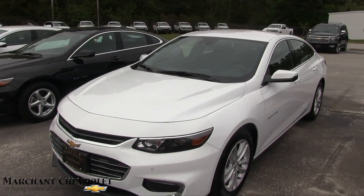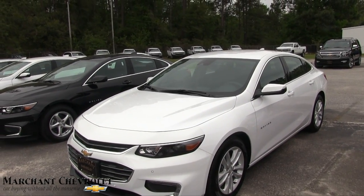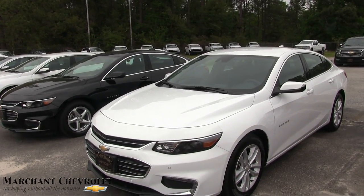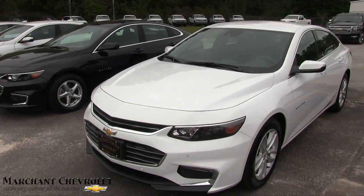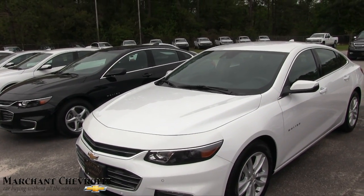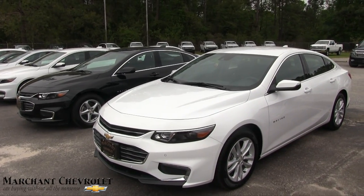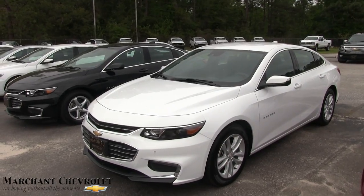Great cars and great prices at Marchant Chevrolet — come on down and see them. They're a great place to buy a vehicle, no aspirin needed. The car buying process really is easy. They don't have dealer admin fees or doc fees, so they save you hundreds of dollars right there. They've been out here for 30 to 40 years. So if you live in the Carolinas and you're close, come on down to Marchant Chevrolet.